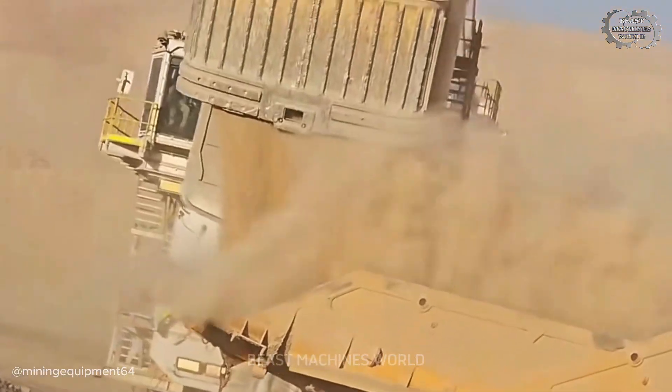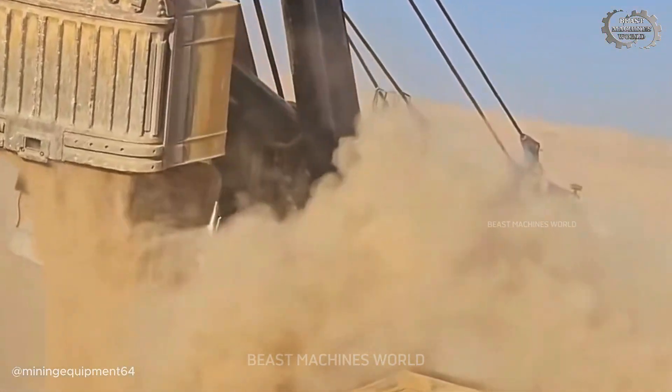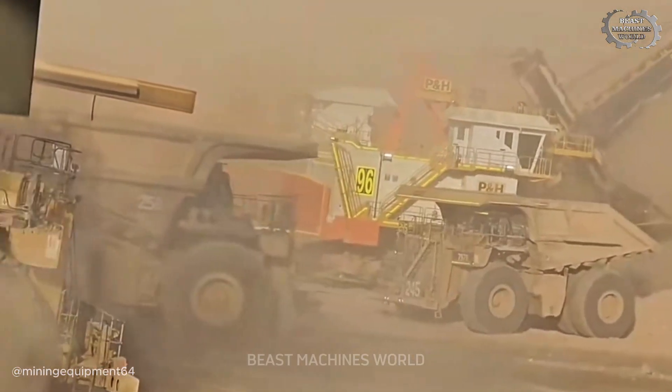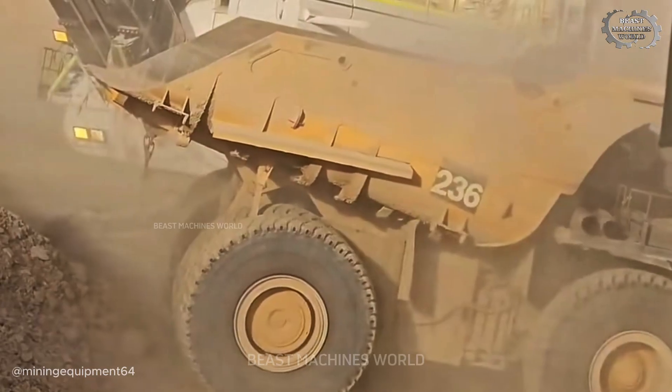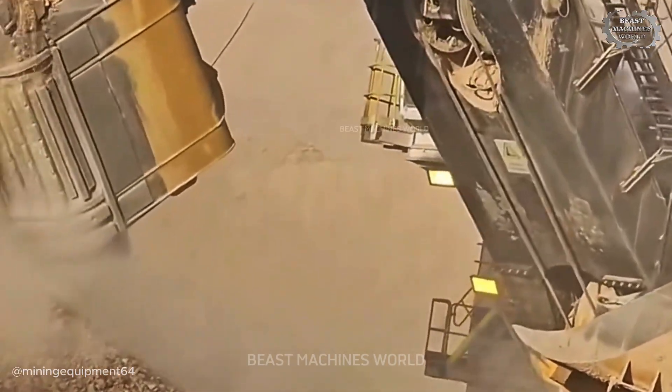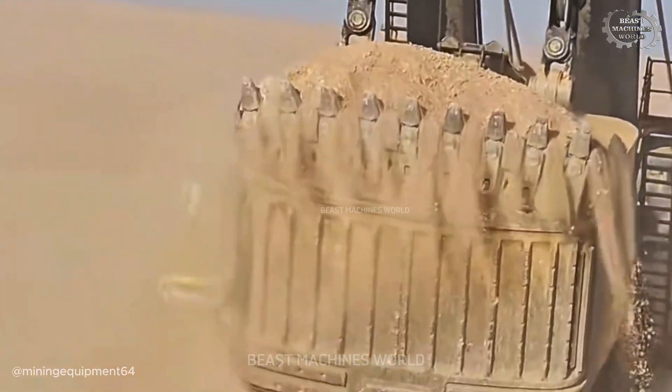Even in the haze, both machines operate with precision, moving in perfect harmony to keep production high and on schedule. This is more than a display of raw power — it's a testament to advanced mining technology pushing efficiency to the limit in the toughest conditions.